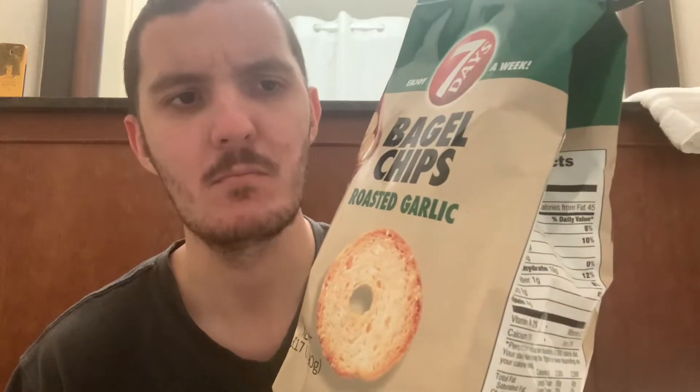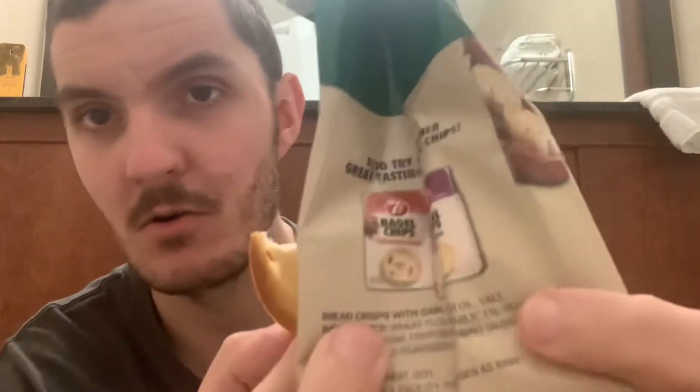It's actually pretty good. Obviously mainly just tastes like garlic bread, but a lot of the flavours.